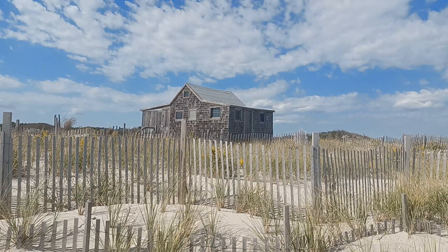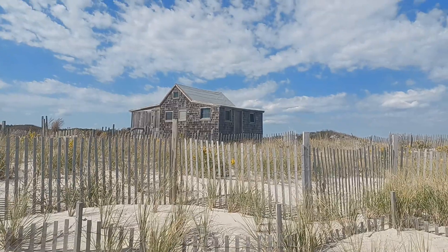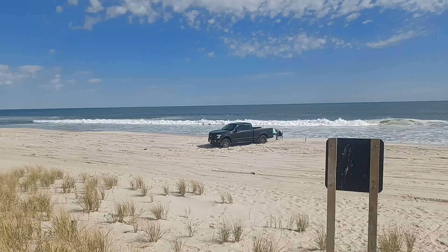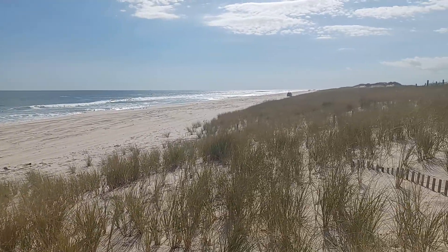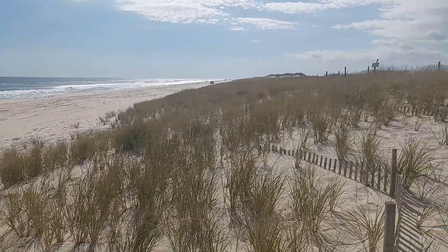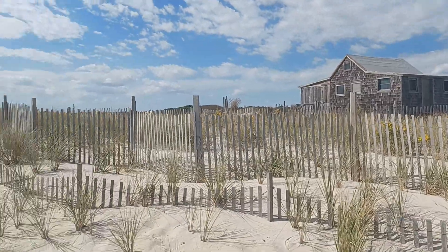Hey it's Mike and here's some more history. Here we are at the Judge's Shack on Island Beach, Island Beach State Park. Beautiful little spot right here. Island Beach State Park once had several residences that were similar to this one right here, and this is the only one remaining.